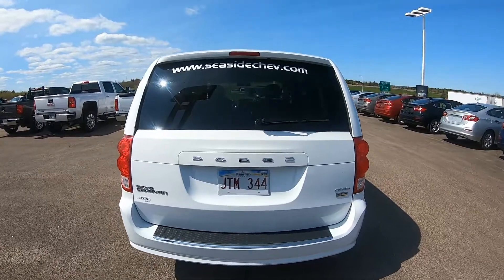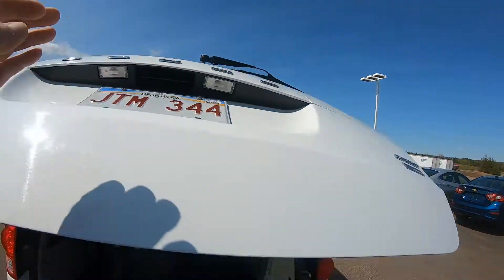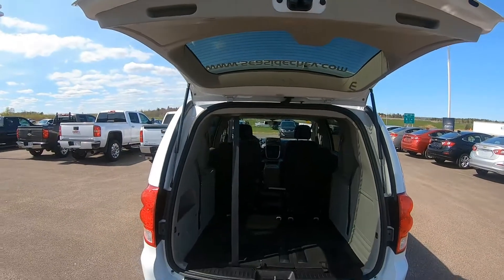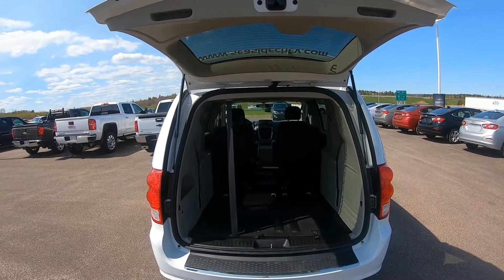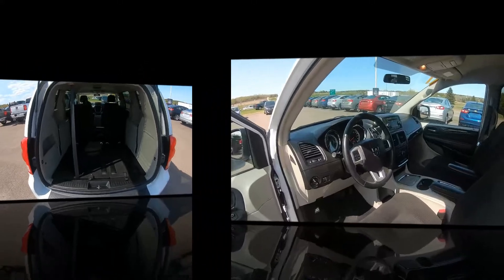This professionally detailed Grand Caravan Crew has undergone a thorough inspection performed by our in-house certified GM technicians, and we also ensure that a new NB Safety Inspection will be performed for you.